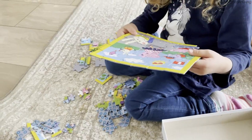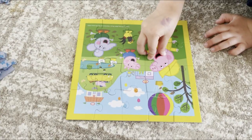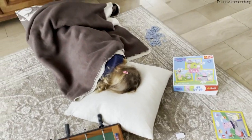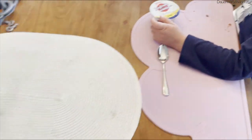When we got home, we built some puzzles and played some other board games. And when I tell you this little girl can fall asleep anywhere — I went to the bathroom and came back and she was asleep. So I let her nap for a little bit and then we had yogurt for a snack.